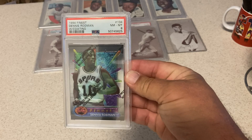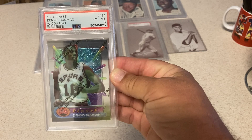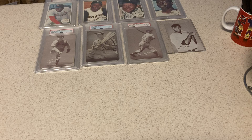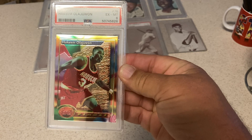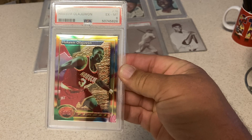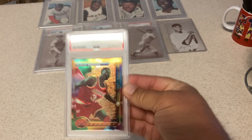'94 Finest Dennis Rodman — more of a test card. I thought it looked nicer than an 8. Might be centering or the coating is over his face. '93 Finest Hakeem — got a 6. Not sure why that only gets a 6. It's a little low in the centering, but looked like at least an 8 to me. We do have a second one of that card and it got a 9. Certainly happy with a 9 on a Hakeem.